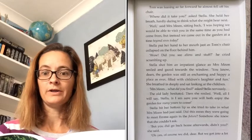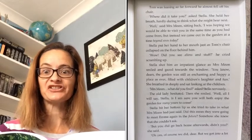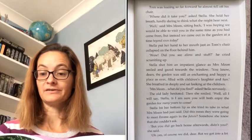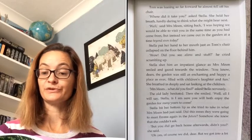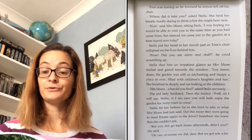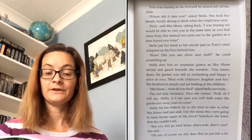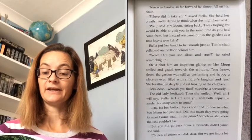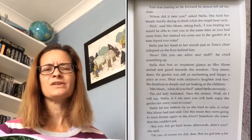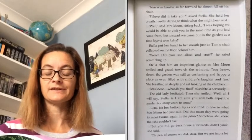'Wow! Did you see aliens and stuff?' he cried, scrambling up. Stella shot him an impatient glance as Mrs Moon smiled and gazed towards the window. 'You know, dears, the garden was still as enchanting and happy a place as ever, filled with children's laughter and fun.' She breathed in deeply and sat looking at the children. 'Mrs Moon? What did you find?' asked Stella nervously.